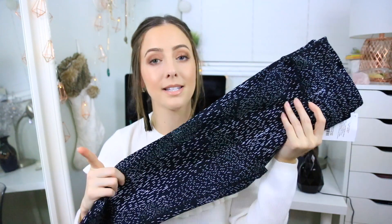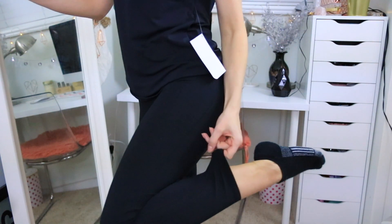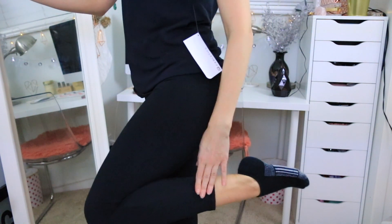I got another pair of high-waisted leggings — these are the seven-eighths length, so slightly cropped but not quite capri style. Really nice for spring when you don't want full length. I have like four or five pairs now because they are my favorite leggings ever. I usually order everything in a size small because it fits very true to size and you don't usually need to size up or down.